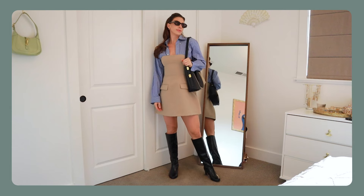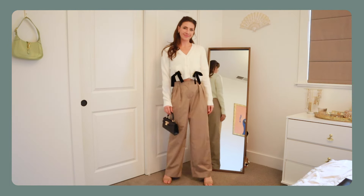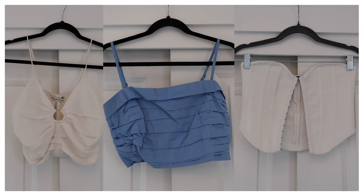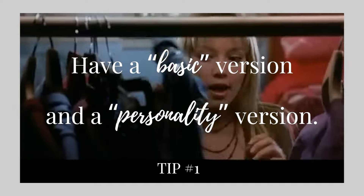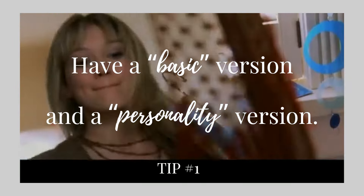I selected 12 tops. Where I live in Northern California, I can get away with wearing tank tops almost all year round, so having three tank tops was really important for me. I chose two more basic tank tops and then one that was more of a personality top. My recommendation for all clothing categories: have a basic version and a more personality version. This allows you to express your fashion style but also have something to wear with every single piece — everything will be really interchangeable.